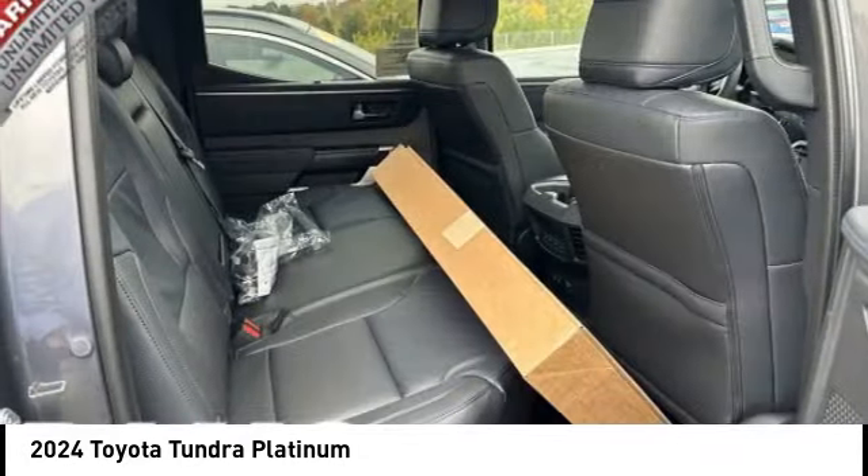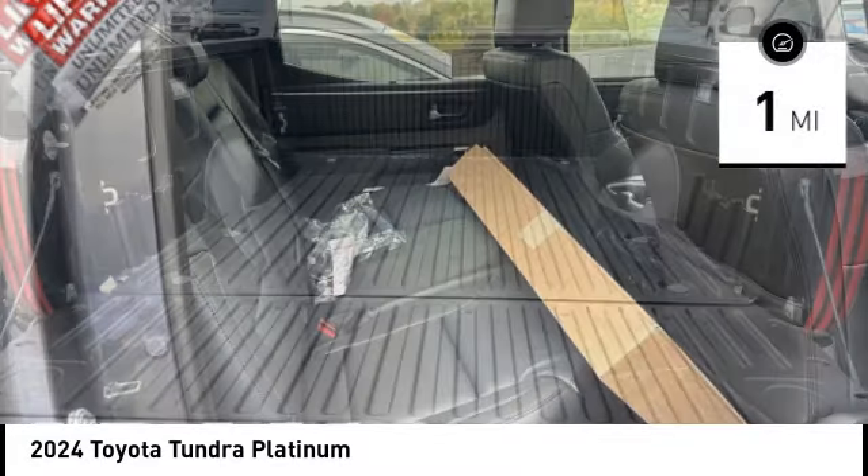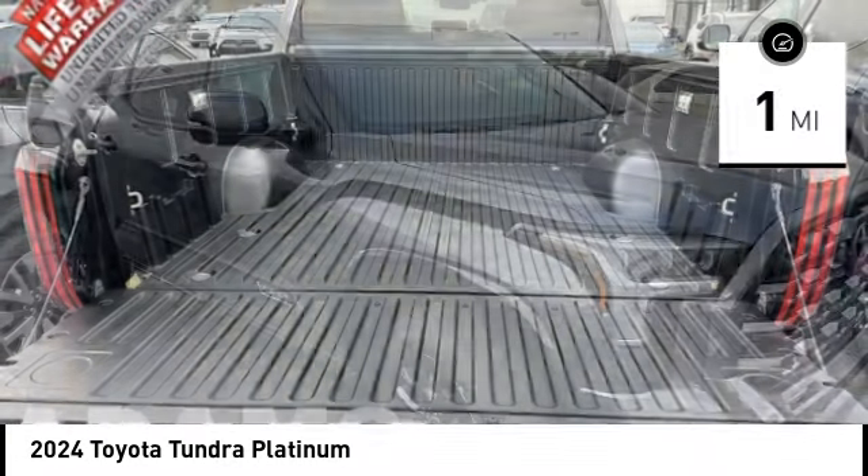perfect mix of power and efficiency. This vehicle has less than 100 miles. Here are some of this vehicle's great options: